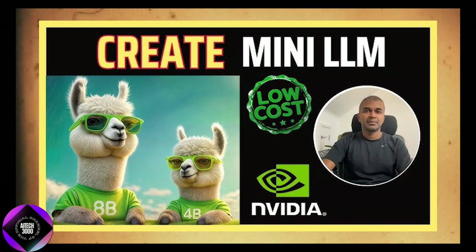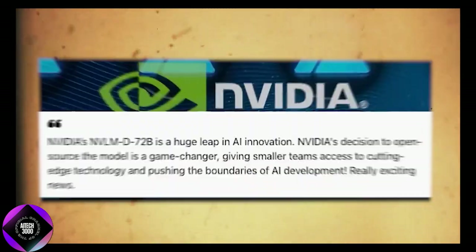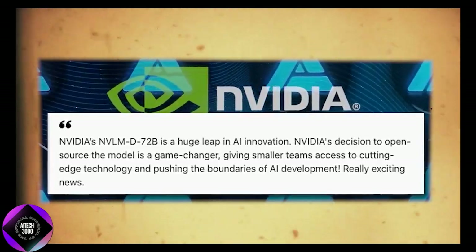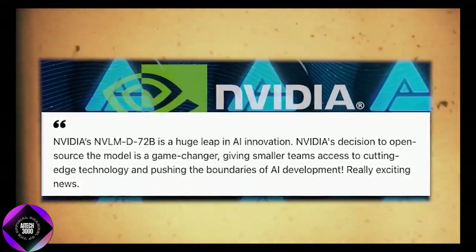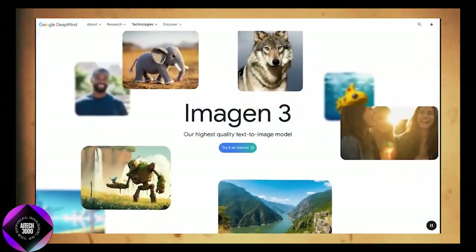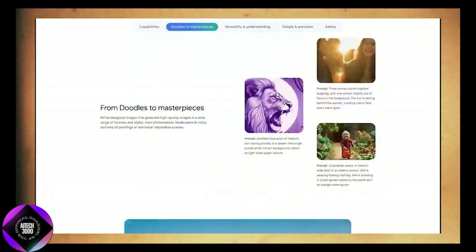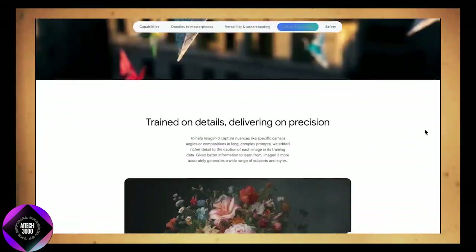Their flagship model, NVIDIA MD72B, features a staggering 72 billion parameters. This shows NVIDIA is not just competing — they are setting the pace. We're seeing a major shift in the AI landscape as NVIDIA steps into software development, challenging the dominance of companies like OpenAI and Anthropic. At the same time, Google is making tools like Imagen 3 accessible to everyday users. The AI arms race is heating up, and over the next few months, everyone will be watching how these tools perform in real-world scenarios.